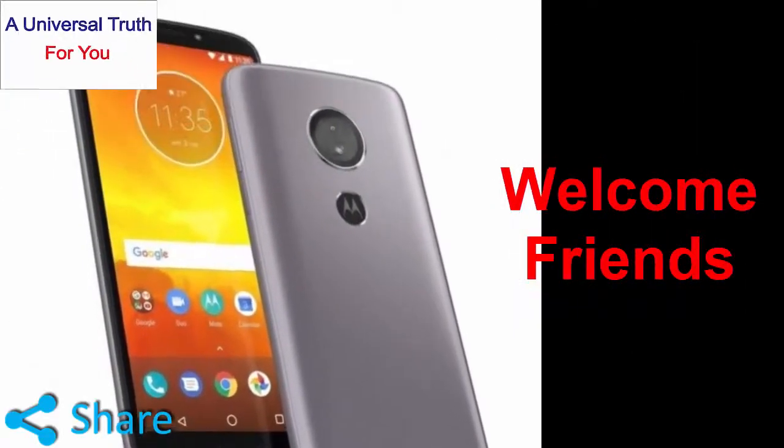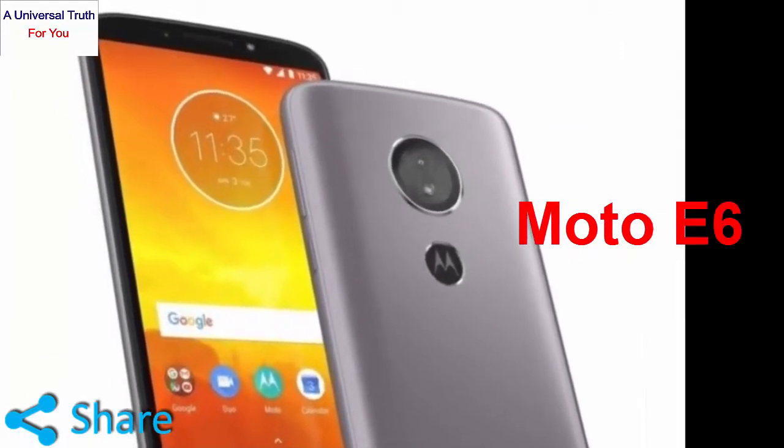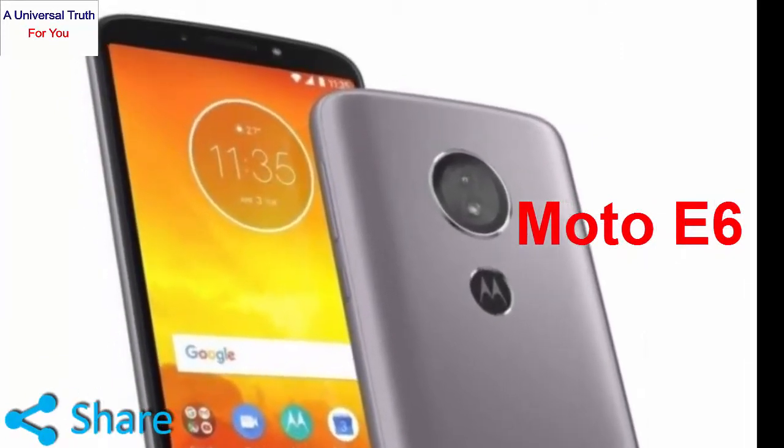Welcome friends, today I am showing you a new smartphone — the Moto E6. Let's discuss its display and camera features.